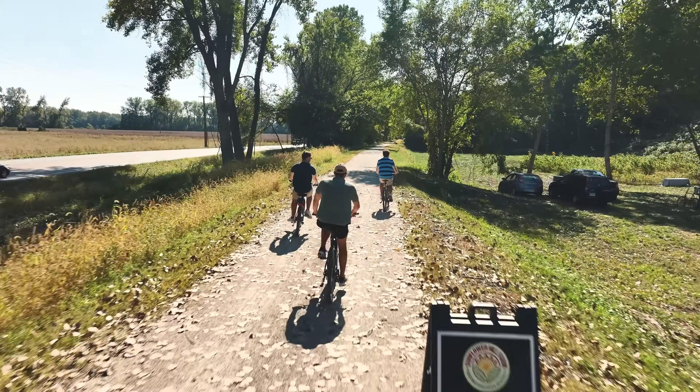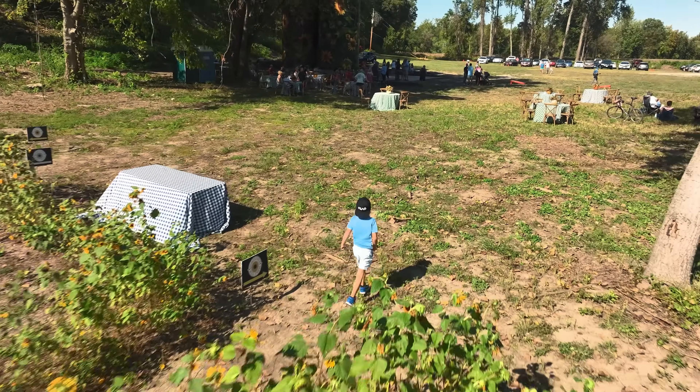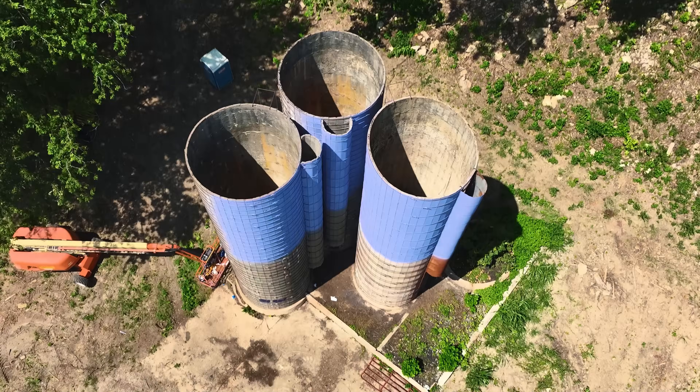How does it make you guys feel seeing that kind of response? It's amazing. You want people to enjoy your work, and to have that many people come out and express it — it's been pretty amazing. No doubt. Very grateful.